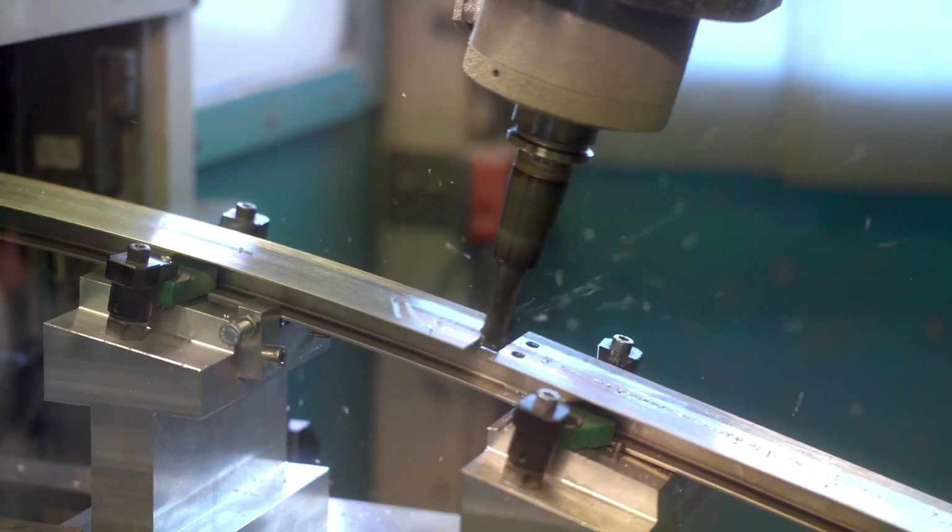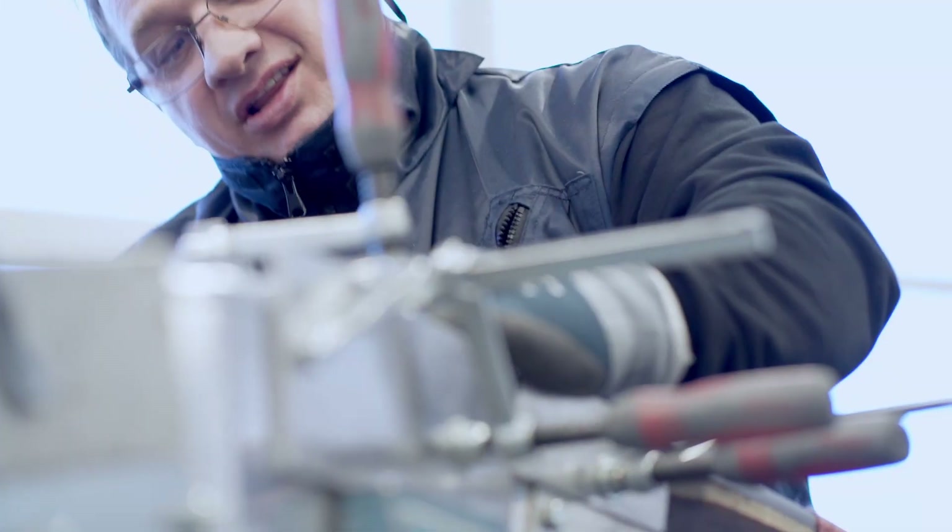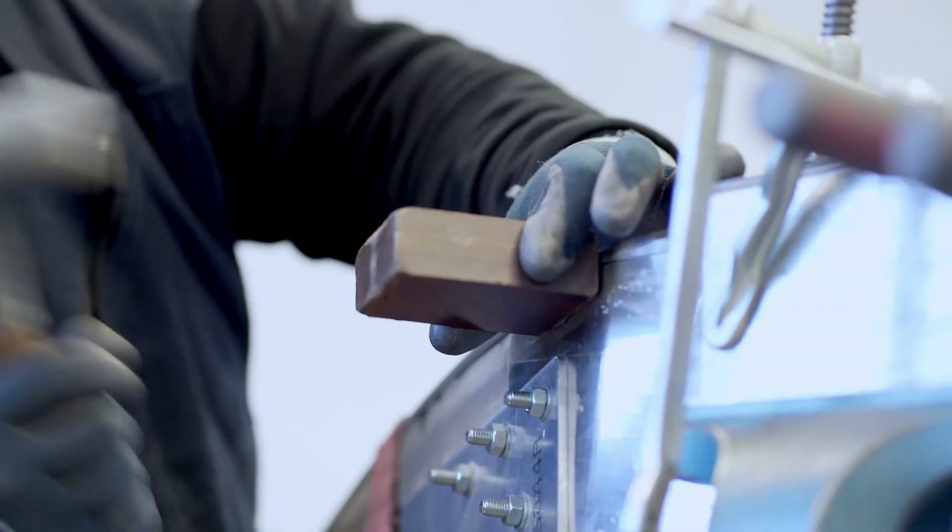This type of machine is the most suitable for bending parts with machine pockets that create differences in the thickness of the plate.